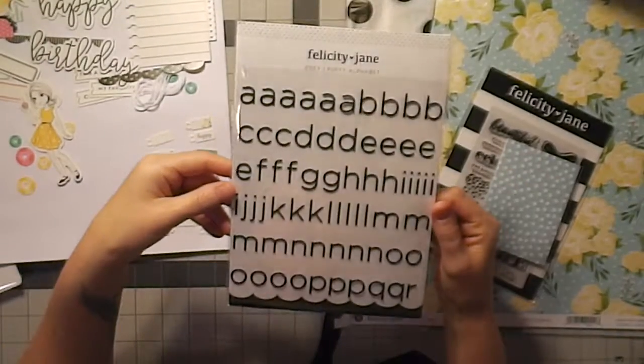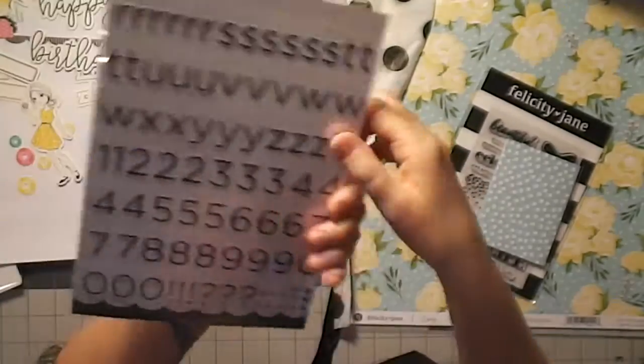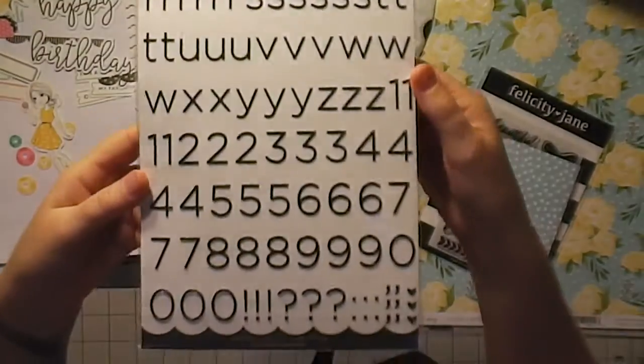And then we have puffy alphabet stickers — these are just black and they're really thin and scripty. They are so cute and they come with numbers and an exclamation mark.